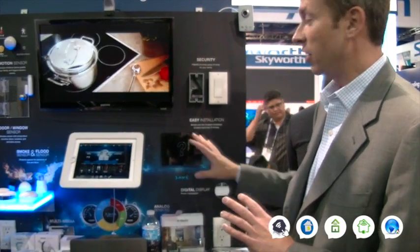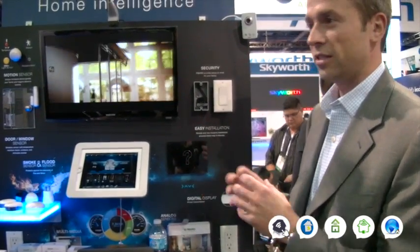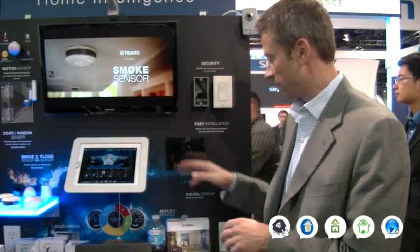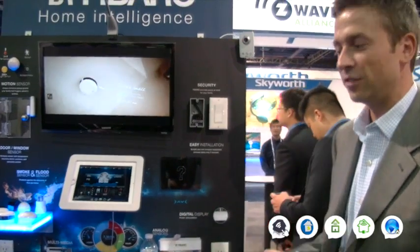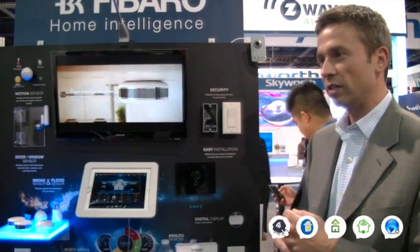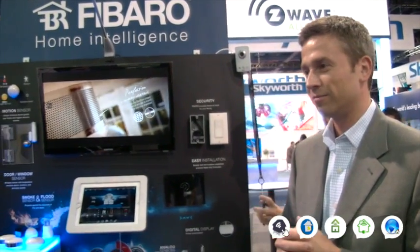You can even set a scene in motion — you want to play a movie, shades down, set a certain temperature in a room, all from one action. As I just showed, I turned it off without any touch, and you can mount it underneath the counter. So that's the new stuff we have on show today.